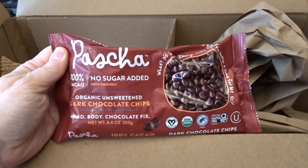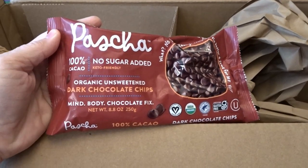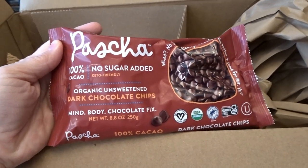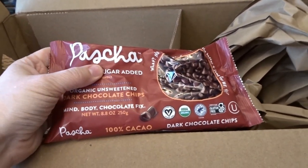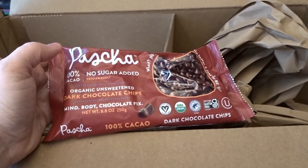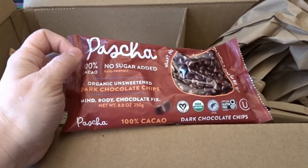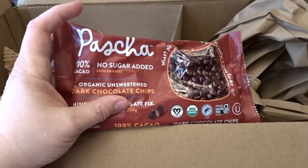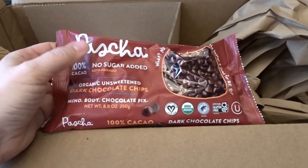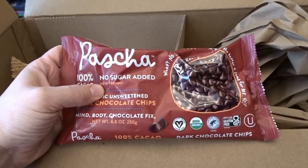I was really excited that Thrive Market sells Pascha chocolate. This is the Pascha no-sugar-added 100% cacao organically unsweetened dark chocolate chips. I eat a little tiny square of the Pascha dark chocolate with cocoa nibs all the time — it gives me a fun treat without too much sugar. So I thought these no-sugar-added chocolate chips could work for that too. I know how much I love Pascha chocolate, so I'm really excited to try these.